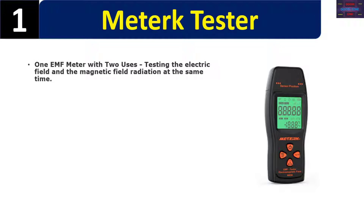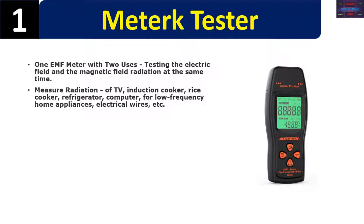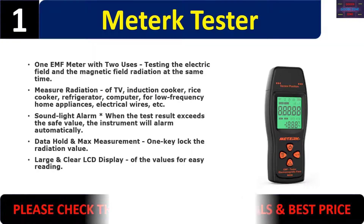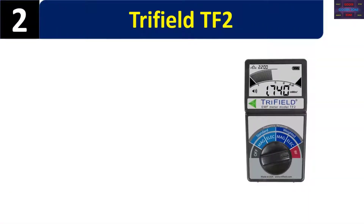It measures radiation of TVs, induction cookers, rice cookers, refrigerators, computers, and other low-frequency home appliances and electrical wires. Sound and light alarm: when the test result exceeds the safe value, the instrument will alarm automatically. Data hold and max measurement, one-key lock of the radiation value, and large clear LCD display for easy reading. Please check the description for details and best price.